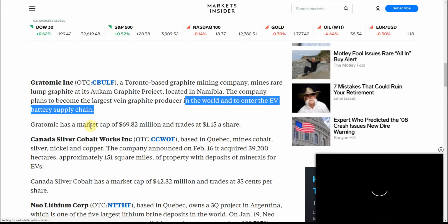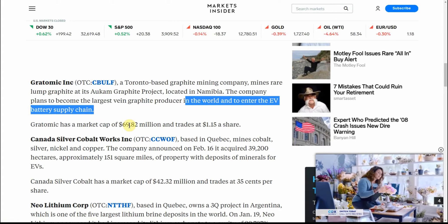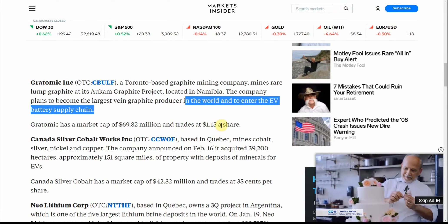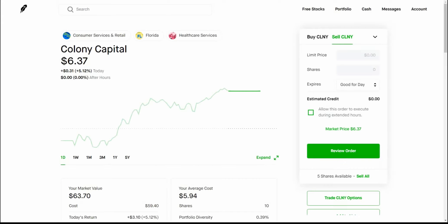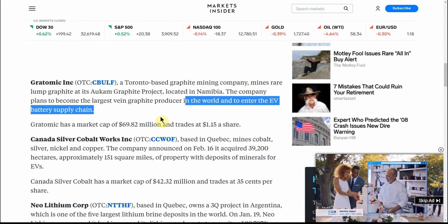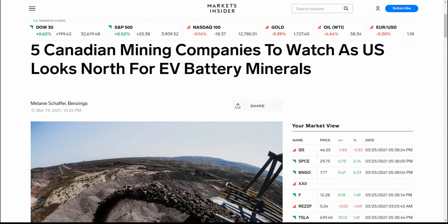Gratomic has a market cap of $69.82 million and trades at $1.15 a share. Right now it's down a little bit at $1.11.